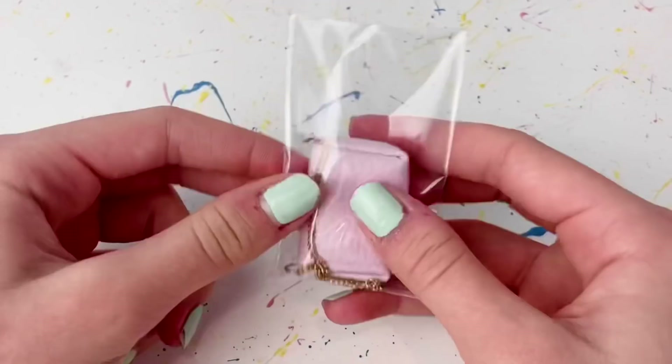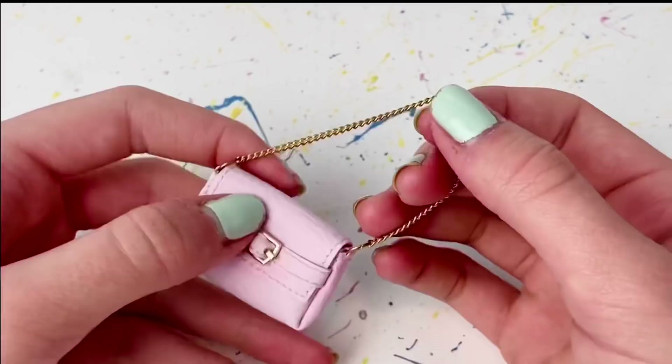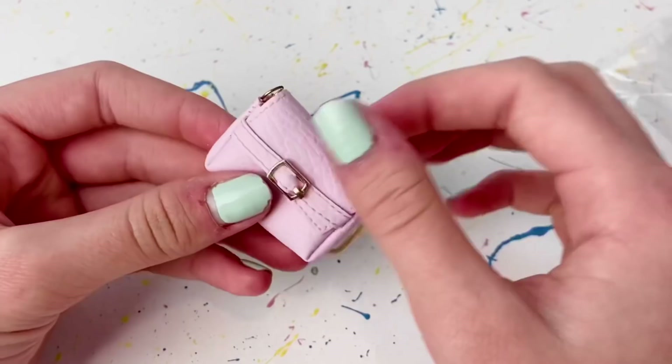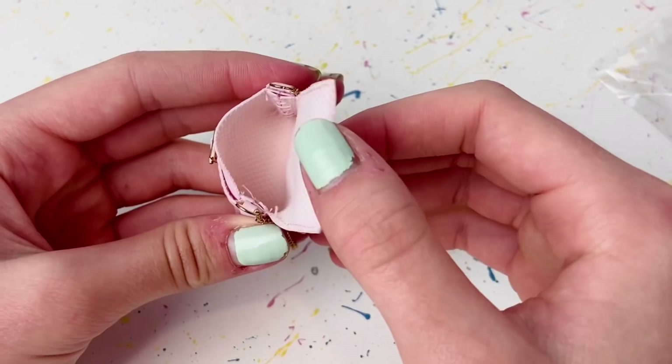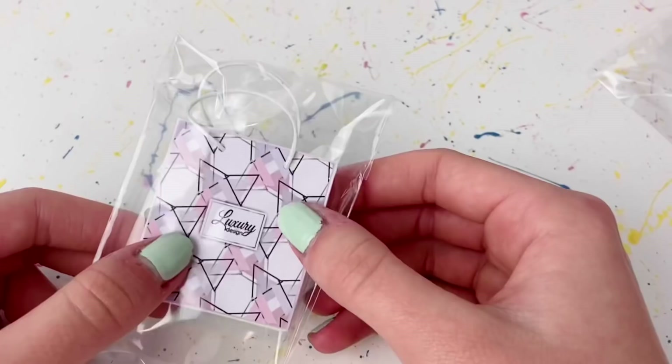Next is this cute little pink purse. It feels like the same material. It has a nice gold chain and a little gold buckle — again so cute and good quality. And it actually opens so you can put things inside. So far I'm in love with this shop — like 10 out of 10.